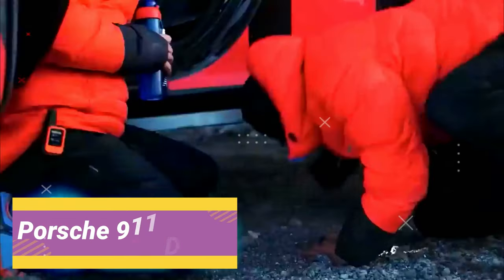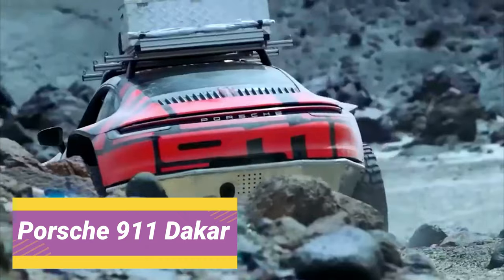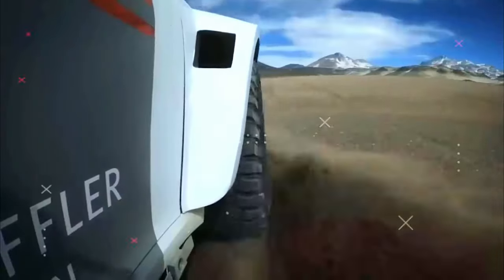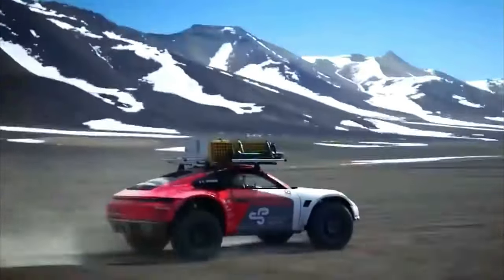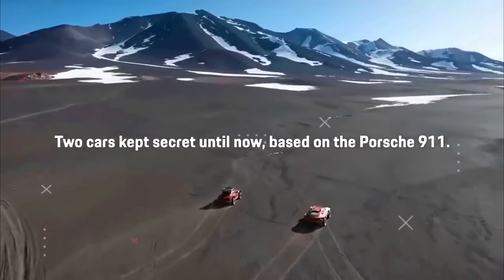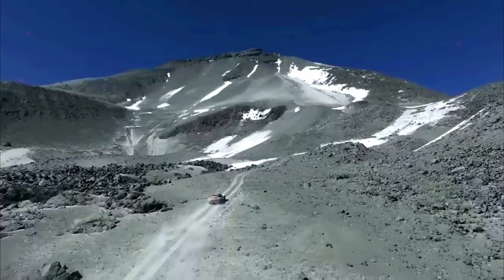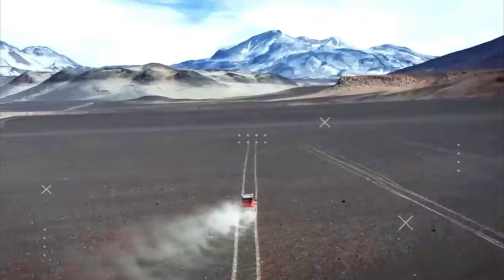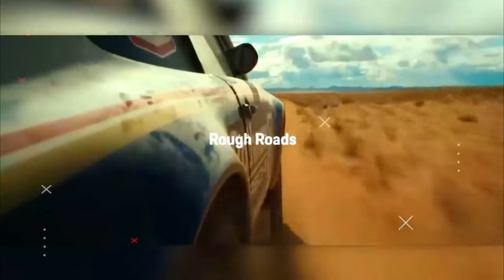Porsche 911 Dakar. Porsche is celebrating an extraordinary world premiere at the Los Angeles Auto Show. The new Porsche 911 Dakar is just as comfortable off-road as it is on the highway. The exclusive model, limited to 2,500 units, evokes the first overall victory by Porsche in the 1984 Paris-Dakar rally, which was simultaneously the birth of all-wheel drive in the Porsche 911.